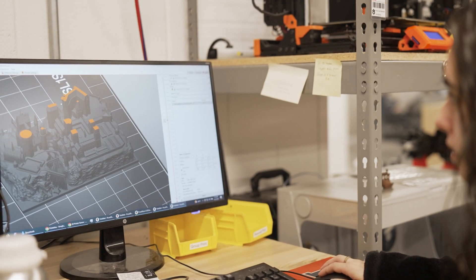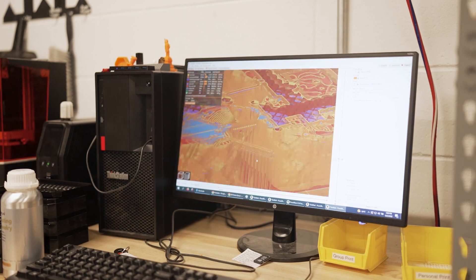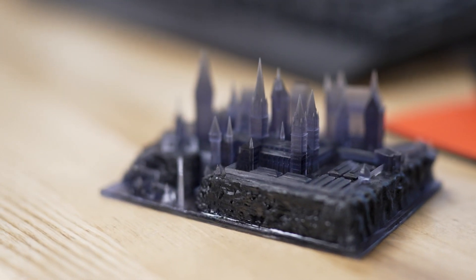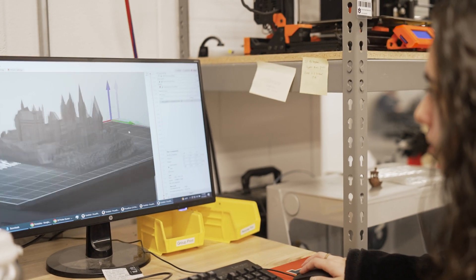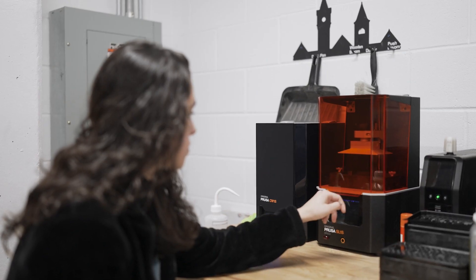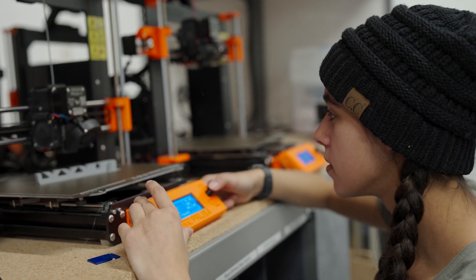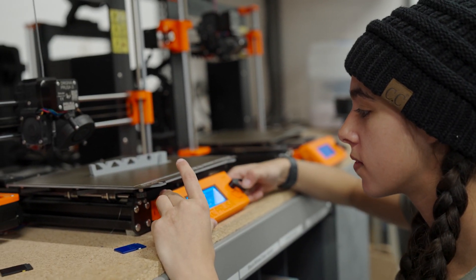At first, I was just fascinated by the fact that you could take a model that you found online and then produce it. And then what sold me further was when I started dabbling in CAD and designing my own models — I realized the world of possibilities was limitless. I could make whatever I wanted. The limitation became my imagination.